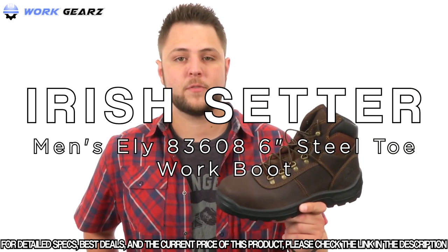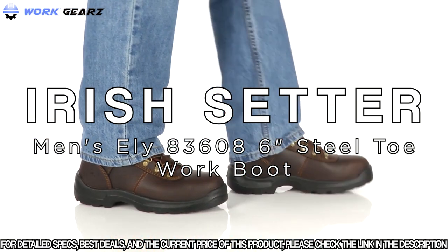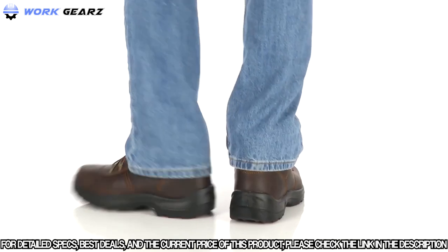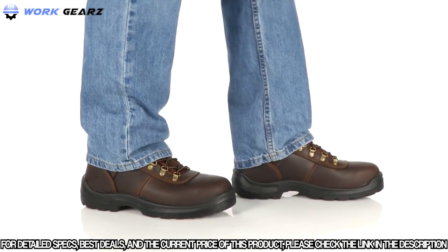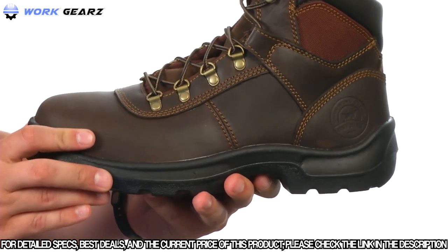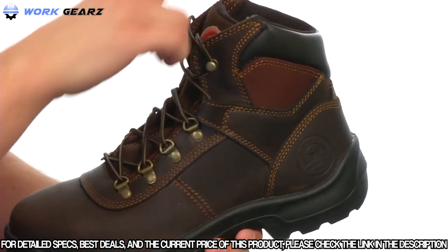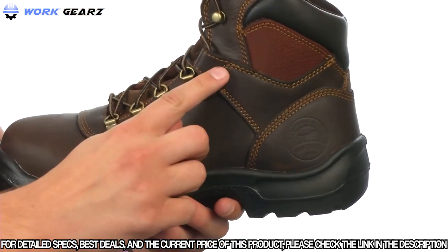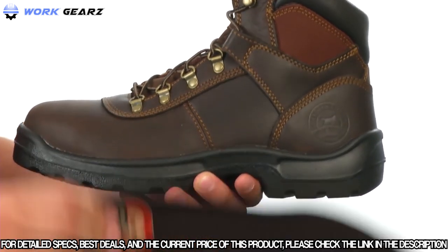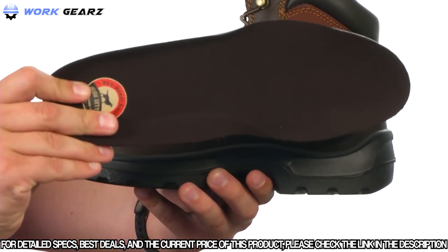Today we're taking a closer look at these great looking steel toe boots from Irish Setter. These boots are constructed out of a really durable full grain leather material with a triple stitch construction for added durability. The lacing system runs all the way up the front to lock your foot into place, with an extra little mechanism to lock your heel in. On the bottom of the footbed, we have a removable polyurethane insole that'll give you long-lasting cushioning and support.